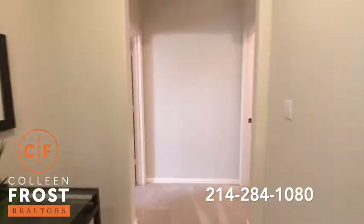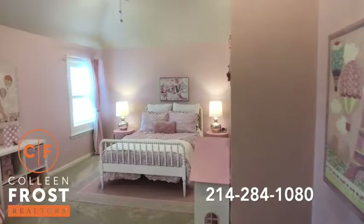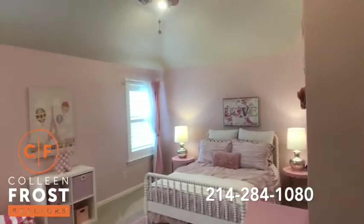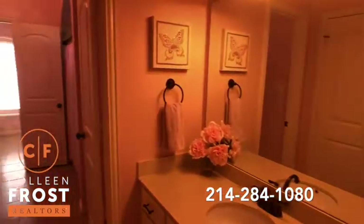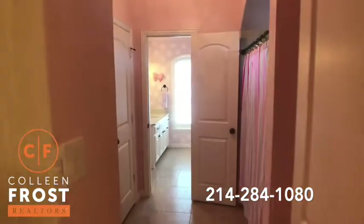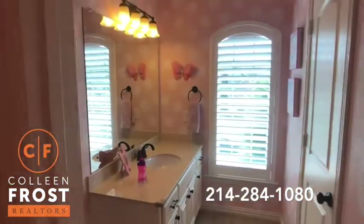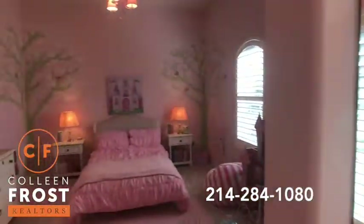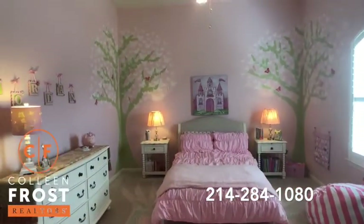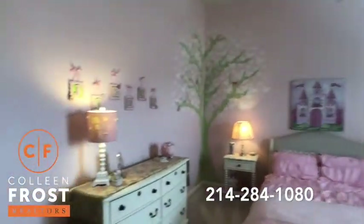These bedrooms are precious — look at how cute this bedroom is. We'll come through to a Jack and Jill bathroom area, and here's our second secondary bedroom upstairs. These rooms make me happy.